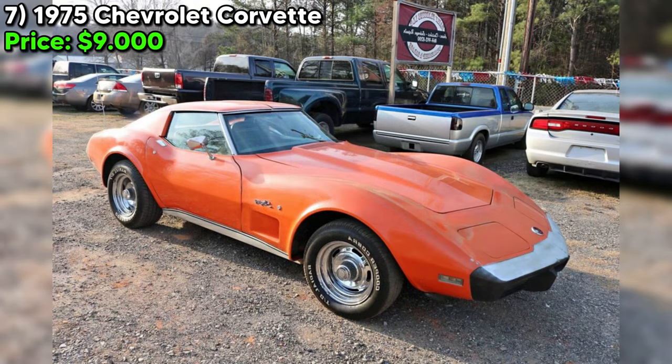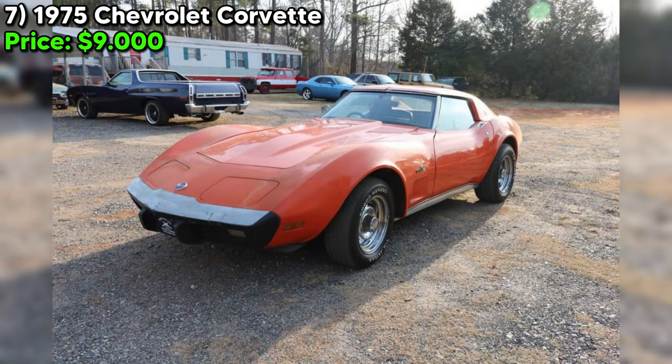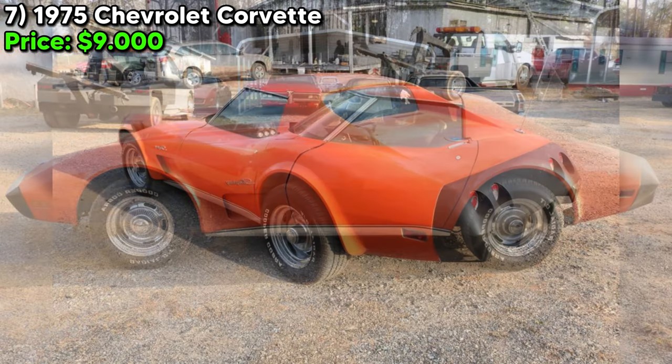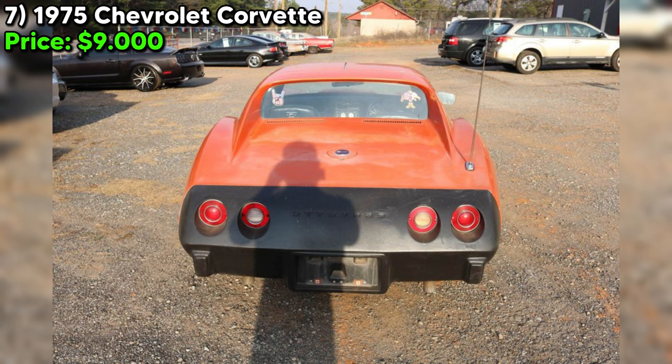Number seven — the 1975 Chevrolet Corvette, listed at $9,000, offers an enticing blend of classic American sports car heritage with noteworthy updates. The striking orange exterior paired with a black interior creates a bold and timeless look, characteristic of mid-70s style. The seller assures that the car starts, runs, shifts, and brakes effectively, indicating no mechanical issues at present. This level of functionality in a vehicle nearly five decades old is significant, suggesting it has been well maintained.